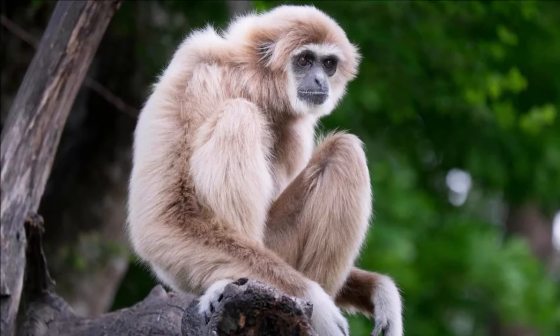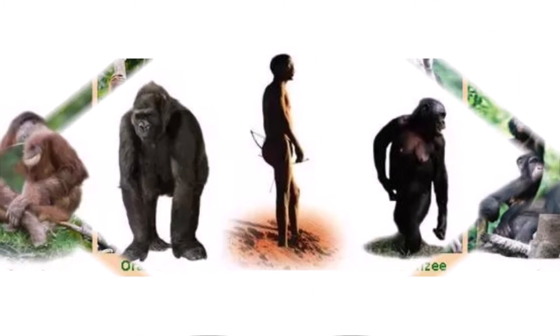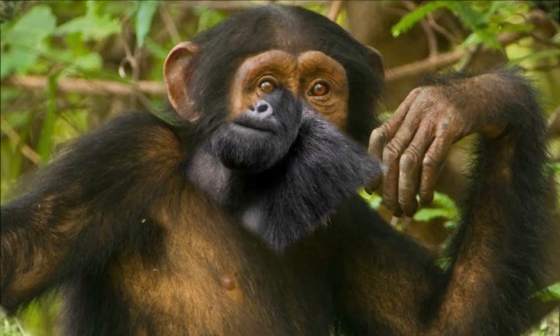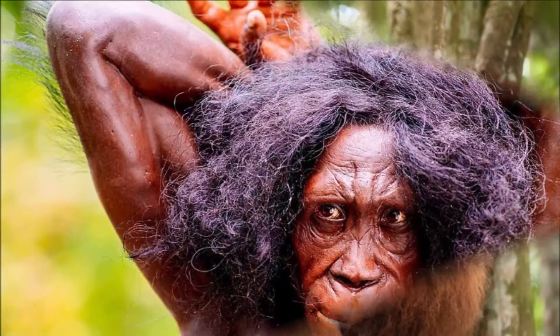Hi guys, today I tell you about gibbons. They are part of the ape family but they are smaller than the great apes like gorillas, chimpanzees, bonobos, orangutans and humans.